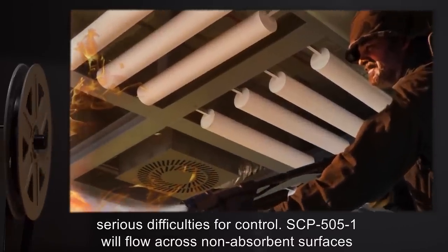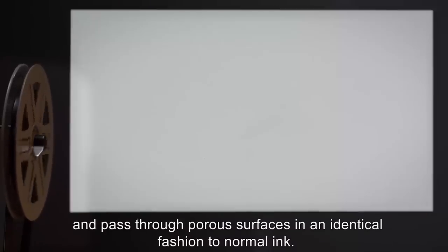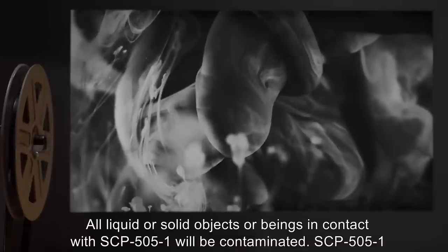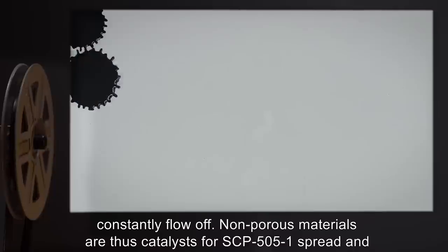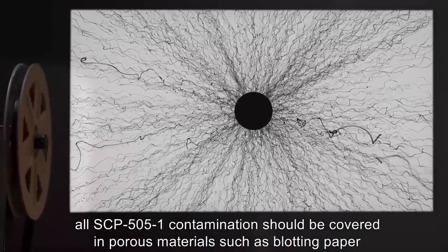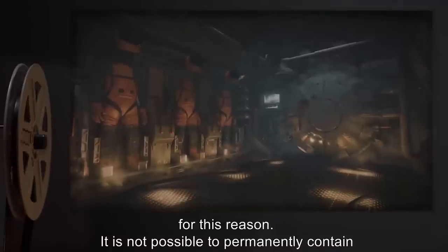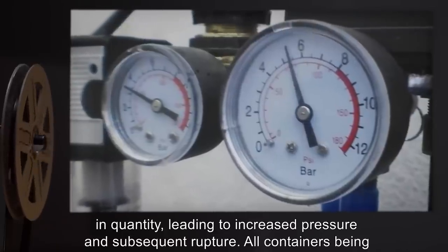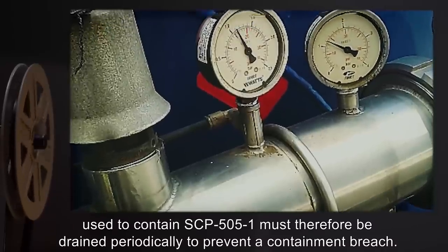SCP-505-1 will flow across non-absorbent surfaces and pass through porous surfaces in an identical fashion to normal ink. All liquid or solid objects or beings in contact with SCP-505-1 will be contaminated. SCP-505-1 will still adhere to non-porous surfaces such as metals, but newly produced SCP-505-1 will constantly flow off. Non-porous metals are thus catalysts for SCP-505-1 spread, and all SCP-505-1 contamination should be covered in porous materials such as blotting paper. It is not possible to permanently contain SCP-505-1 in a non-porous container, as said container's contents will gradually increase in quantity, leading to increased pressure and subsequent rupture. All containers must therefore be drained periodically to prevent a containment breach.